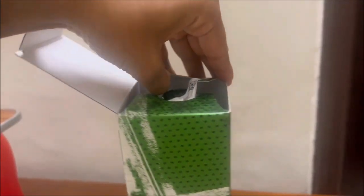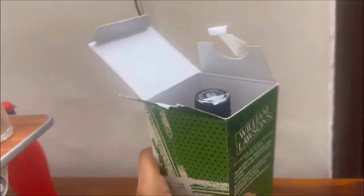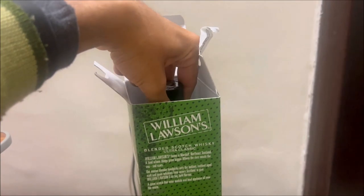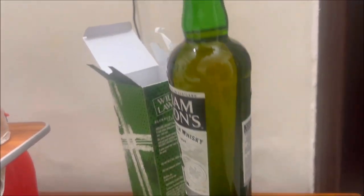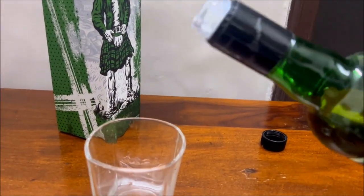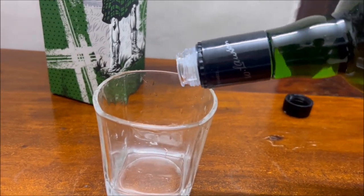This whiskey I would say is one of the strongest I've ever tried, because it did make me feel drunk quite quickly — almost the same effect as the Vat 69. So if you want to get a little drunk, this whiskey is absolutely the one for you.